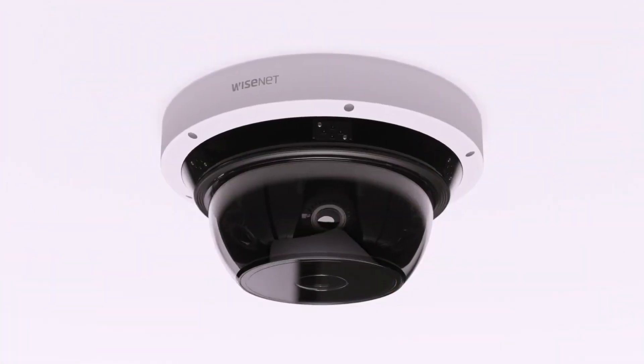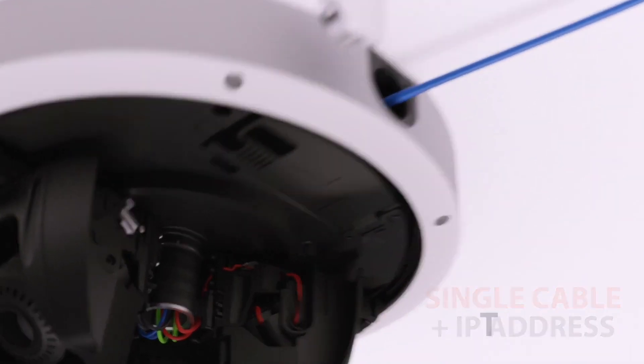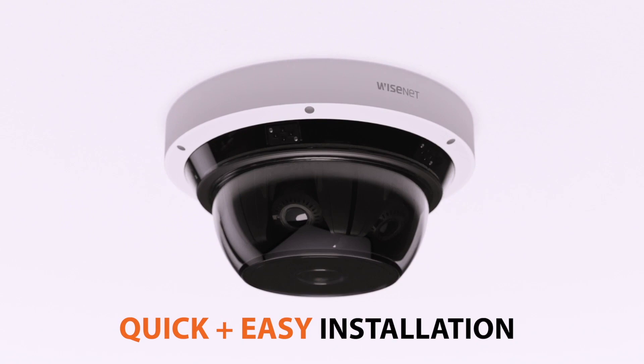Wisenet P-Series multi-sensor PTRZ cameras use a single network cable and IP address, making installation and configuration quick and easy.